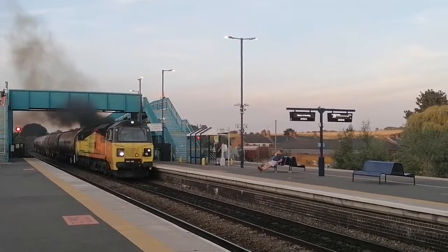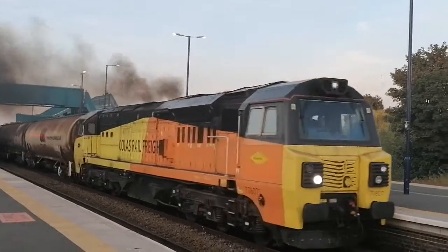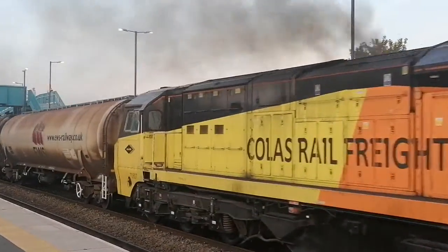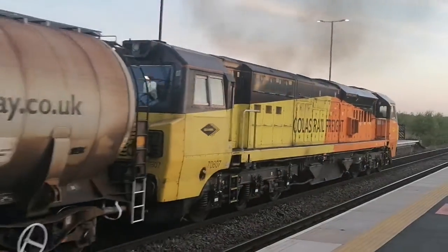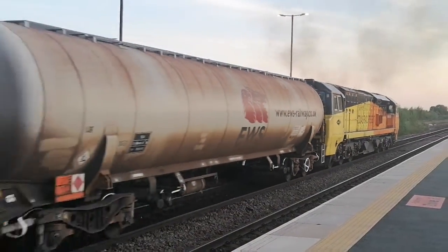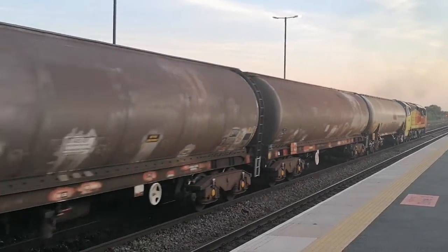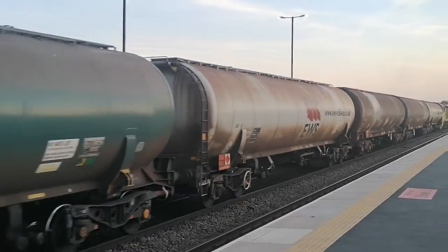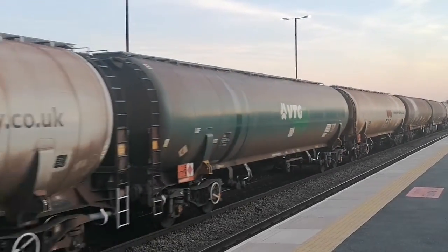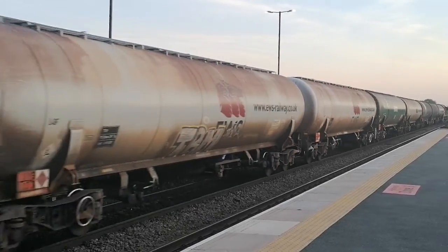DB Schenker 70807. Look at that, that is fantastic. The class 70 locomotive — 70807 — that is on loan to DB Schenker and ran on behalf of them also.